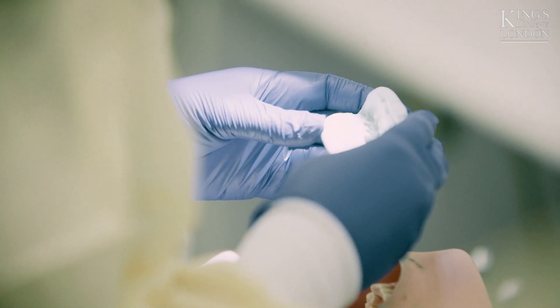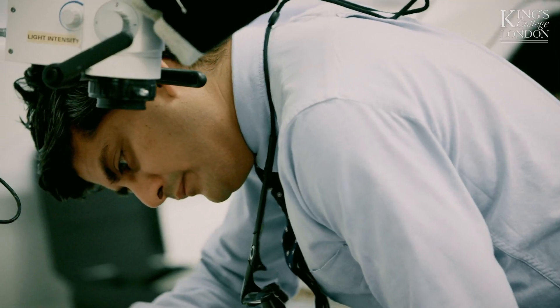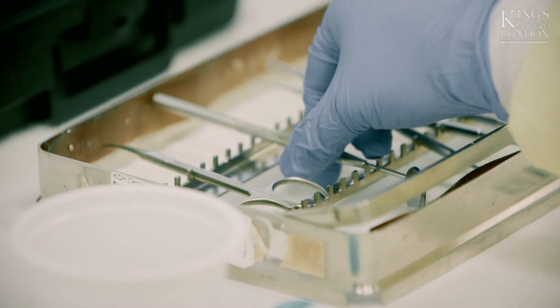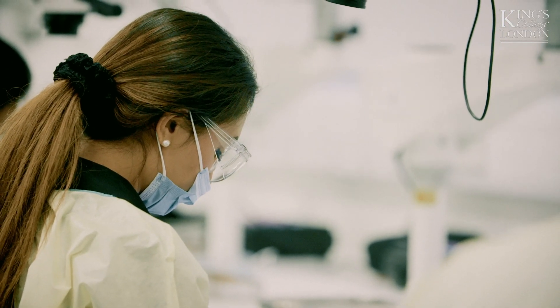By and large the first year is composed of technical exercises within the Phantom Head Lab and seminars. The programme covers a full range of operative dentistry, which will include both conventional adhesive and endodontics. We touch upon various different aspects of dentistry, from class 4 restorations right up to treatment planning and managing occlusal problems.